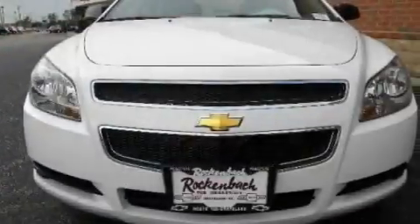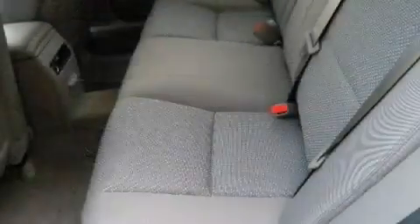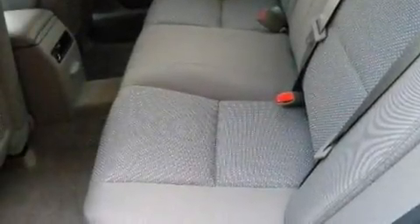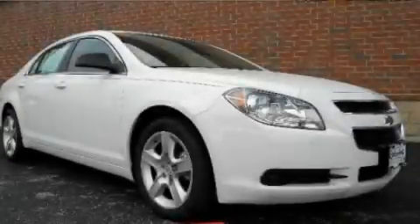With an EPA estimated rating of 33 miles per gallon on the highway, this vehicle helps leave money in your pocket where you want it. Contact us today and schedule your opportunity to see this vehicle in person.